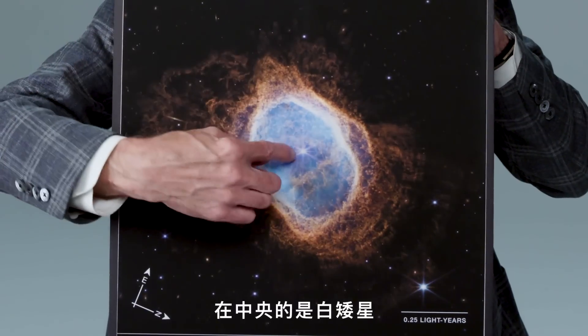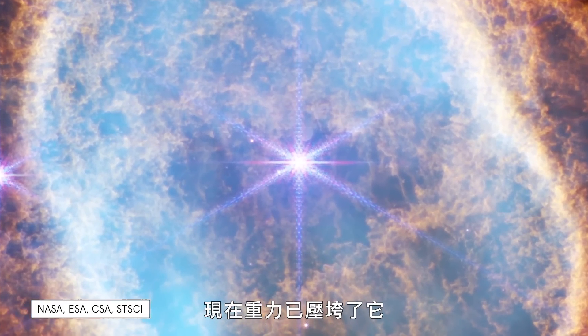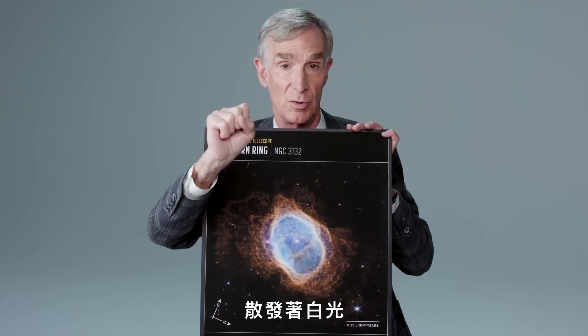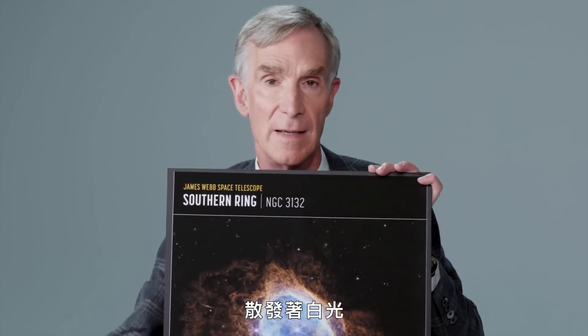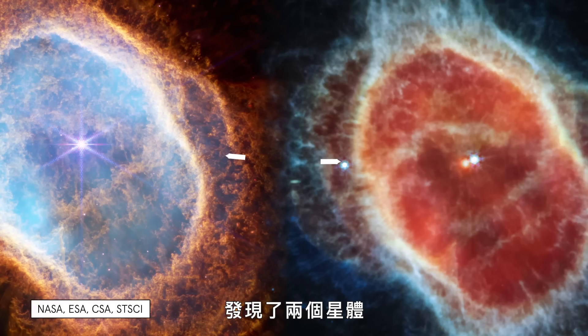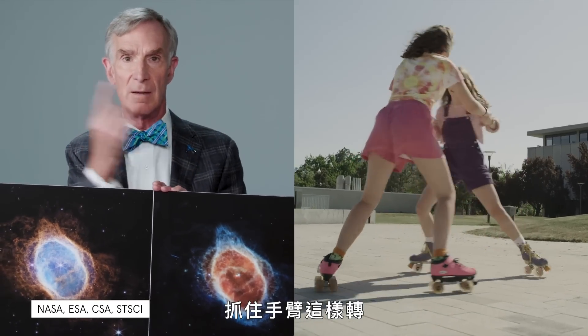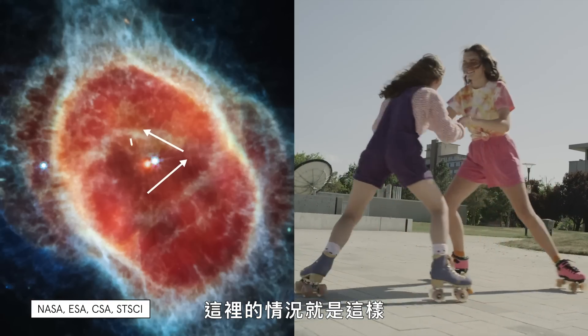In the center is a white dwarf — a star that's thrown out most of its material, but its gravity has crushed it down where it's glowing in white light. When they looked closer, they found out there were two objects moving around each other. It's like if you've ever been on roller skates or ice skates and you go toward each other and grab arms and spin — that's what's happening here.